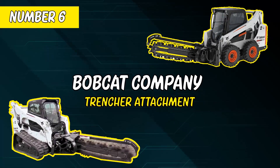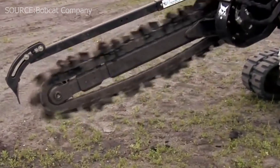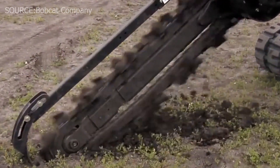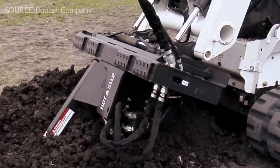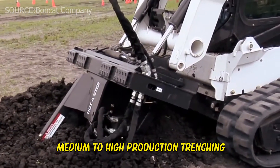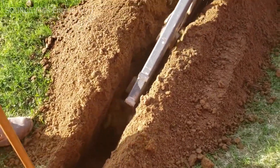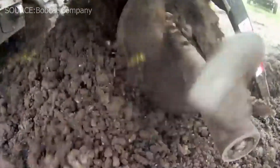Number 6: Bobcat Company Trencher Attachment. This trencher is specifically built for dependable, cost-effective output. With three-foot dig decks, it's best suited for mild to medium trenching tasks. With this trenching machine, you can perfectly manage medium to high production trenching. Maintenance teams, governments, landscape firms, and rental facilities frequently require this sort of equipment.